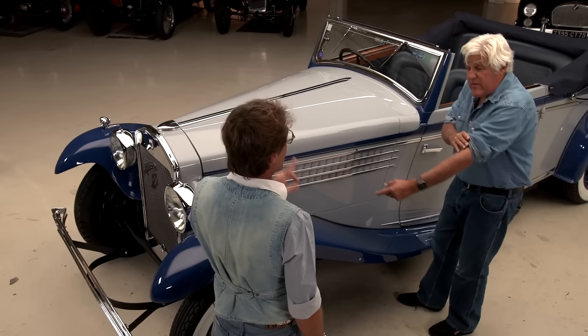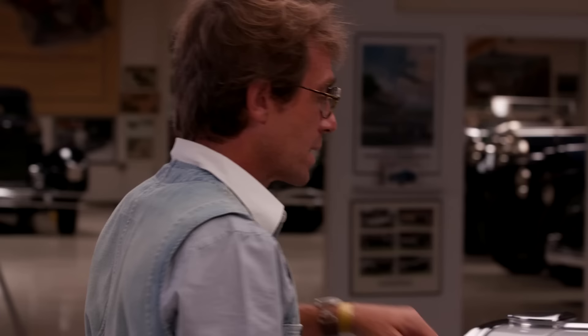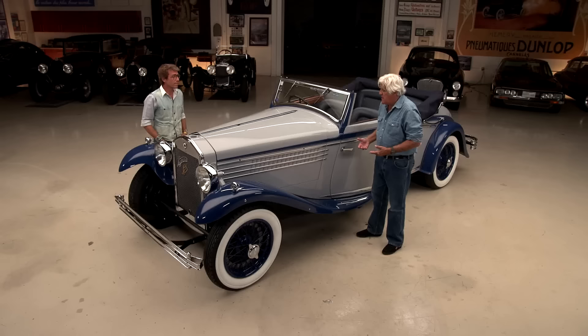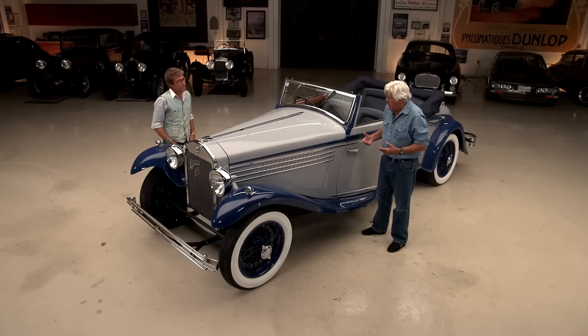How many did they build with this body? This body is a one-off. Each Carlton body is completely different. This must have been very expensive back in the day. It has — we call them cable brakes, mechanical brakes. By 1930, hydraulic brakes were almost everywhere. So I'm surprised they stayed with the cable.